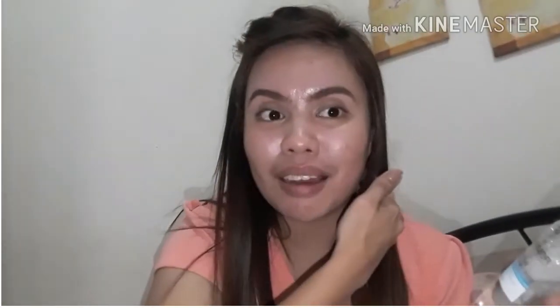Depende, kasi minsan nakakalimutan ko. I just already washed my face with soap — yung panglinis, cleansing soap. But with this one, today, I will remove my makeup.